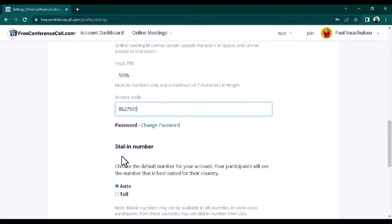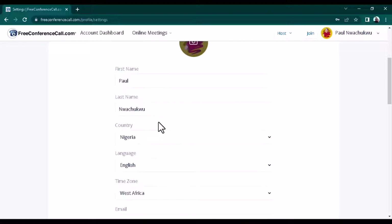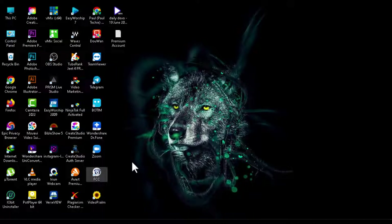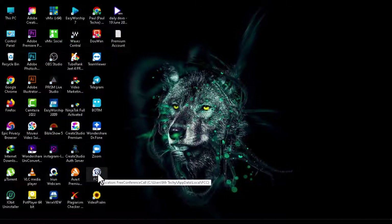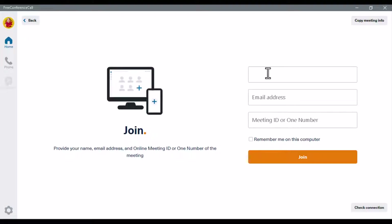On the dial-in settings, you can leave it as auto. Once you've signed up, you'll be given a link to download the software. Install it on your PC — this is how the software looks: you can join a meeting, host a meeting, or schedule a meeting. When you click on 'Join Meeting Now,' you'll be required to type in your name, email address, and the meeting ID or phone number. Once they type in the ID and click join, they will be able to join the meeting.